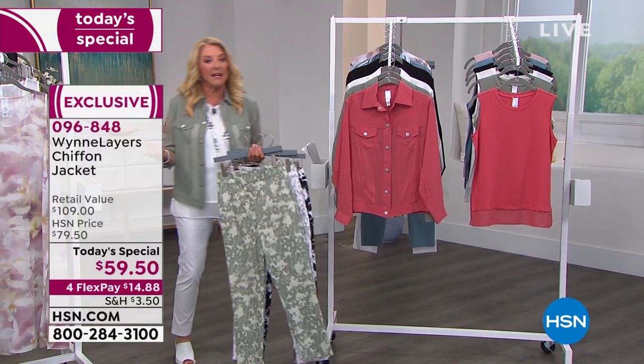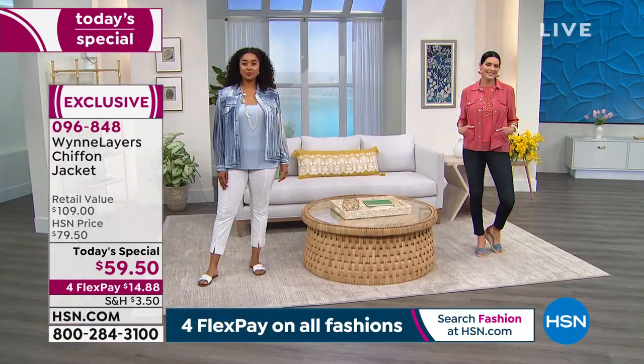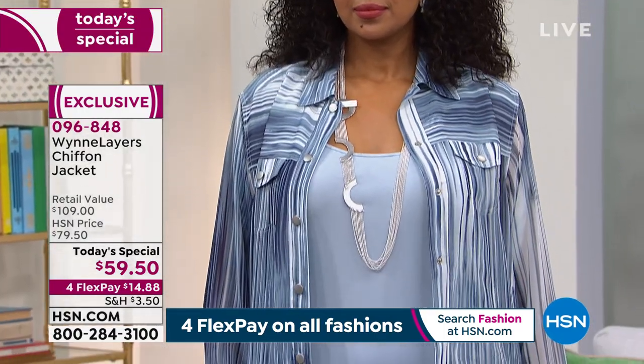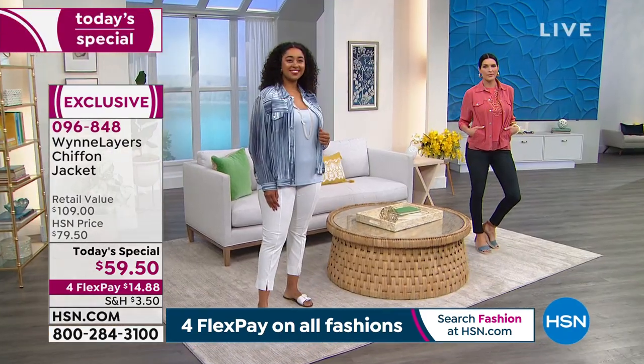I love doing midnight with Marla. The worst thing as a host is having to wrap up the day with Marla, because at the end of the day there's maybe one color and one size left. Right now at midnight, I've got all the jackets, all the new tops, and all the fabulous pants.